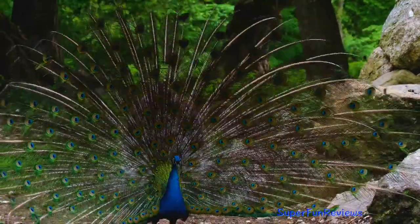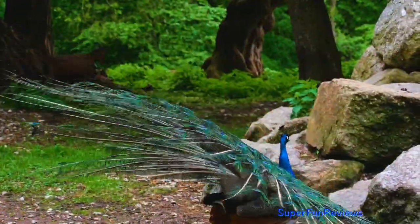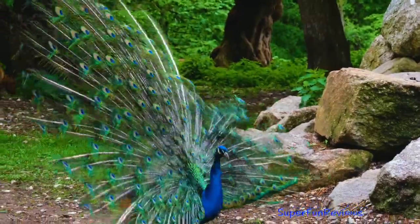Indian peafowl. Indian peafowl is native to the Indian subcontinent. It has been introduced to many other countries.